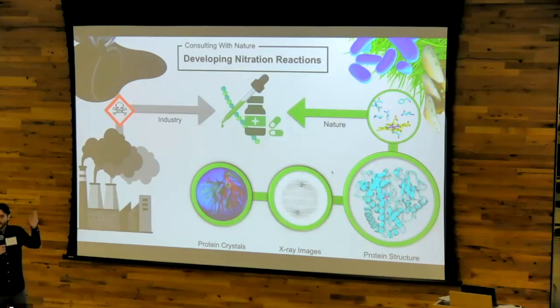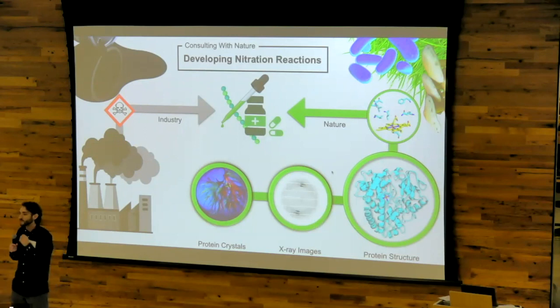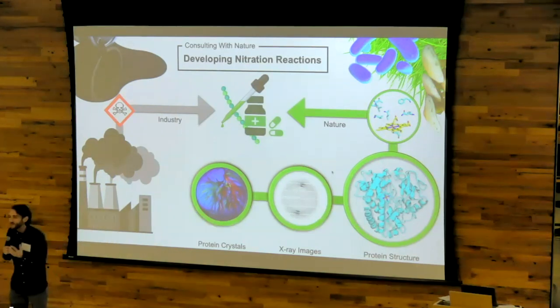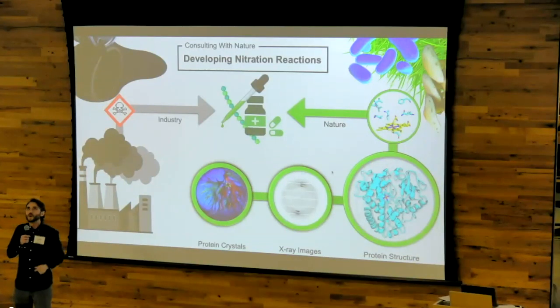Currently, the nitration reaction used to produce our medicines and dyes follows this industrial route. My research promotes a future where nature's chemistry is leveraged to perform the same reaction, get the same medicines and dyes, without the need for environmentally hazardous chemicals. This one's for you, Ohio.